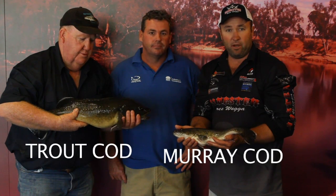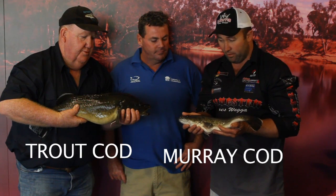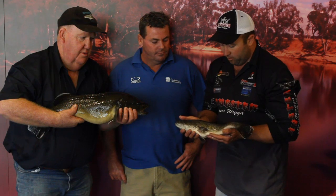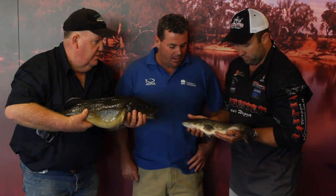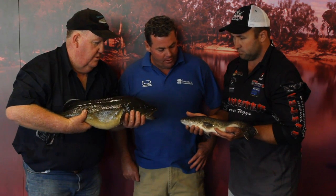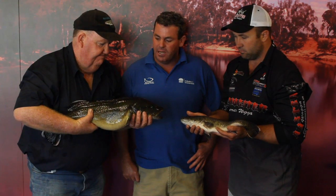There's a lot of confusion out there too with Murray Cod and Trout Cod. Trout Cod are a protected species, and Murray Cod you can catch throughout the Murray-Darling, except Trout Cod are slowly reaching back out west. You can find both fish in the same areas — places like Narrandera and out the Macquarie River around Wellington and Dubbo. The Trout Cod is a totally protected species, so if it's caught it needs to be immediately released unharmed.